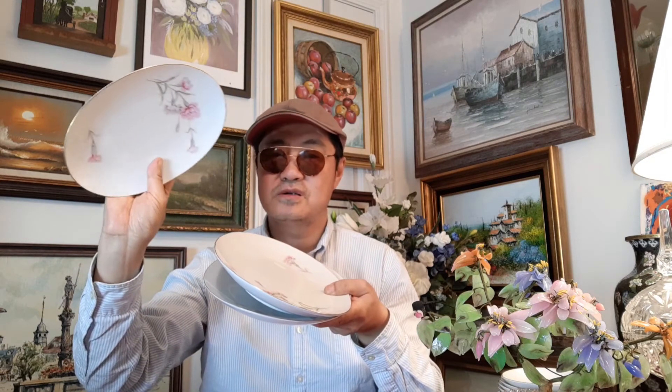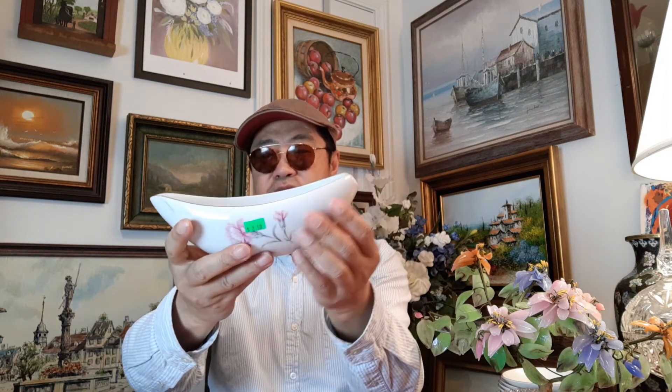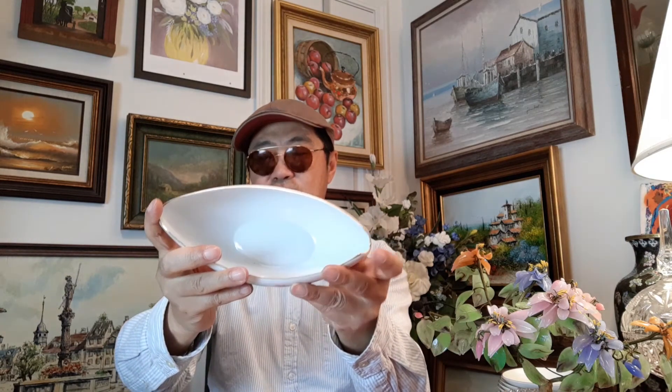Also, there are 3 of this plate shape — 2 larger ones and 1 smaller one, 50 cents each. The square plate is $2.50. And this one is shaped like a boat — this is like a boat — also $2.50.